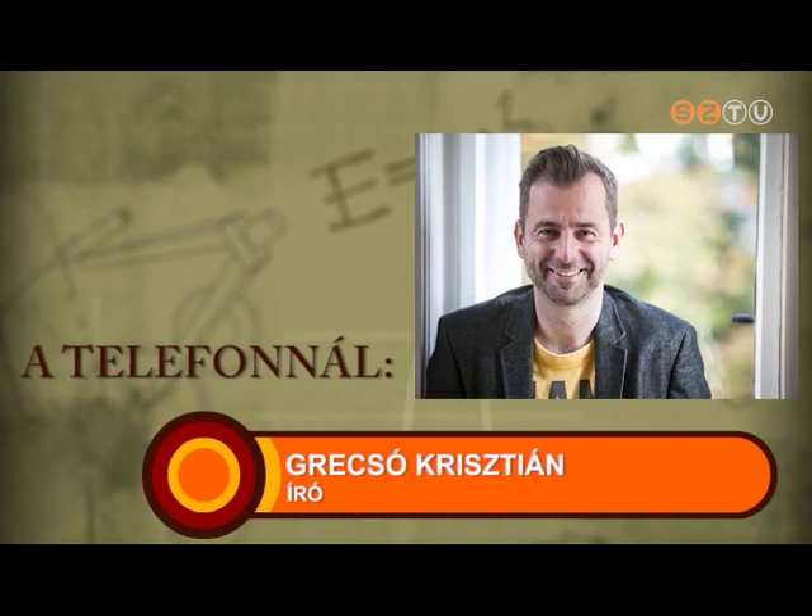Amikor az ember kamaszodik, ez a bizonyosság elveszik, és lesz helyette valami borzalmas kavar, rémület, ismeretlenség. Mire legtöbben kikerülünk a kamaszkorból, kiderül, hogy ez a világ nem megismerhető és leírható, mert nincsenek szabályai — csak szubjektív valóságok vannak. Nekünk egymagunkban kell hinnünk abban, ahogy mi látjuk a világot, és ezt a hitünket kell folyamatosan erősíteni egymásban, a családunkban, a szeretteinkben — ezt a pillanatot ragadja meg ez az előadás.